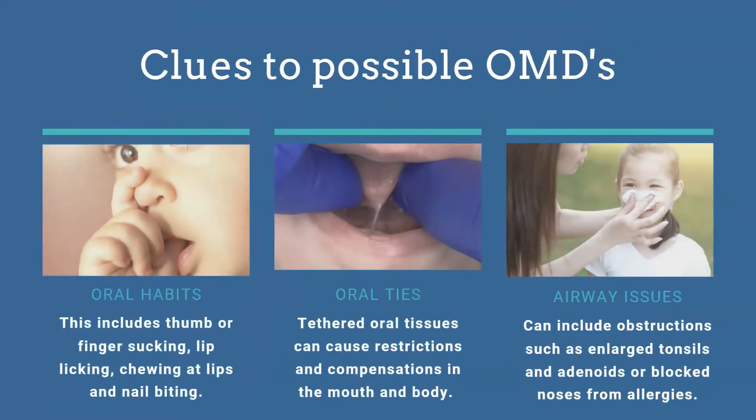First, we have oral habits — thumb suckers, finger suckers, kids licking their lips, chewing their lips, biting their nails, chewing on shirt collars. Oral ties are more structural: when a tongue tie is attached to the tip of the tongue, that infant is not going to be able to lift their tongue to eat properly or to help the palate grow properly. That leads to a cascade — a domino effect of issues.